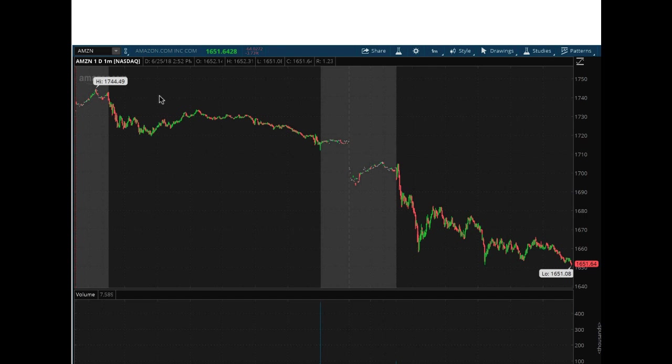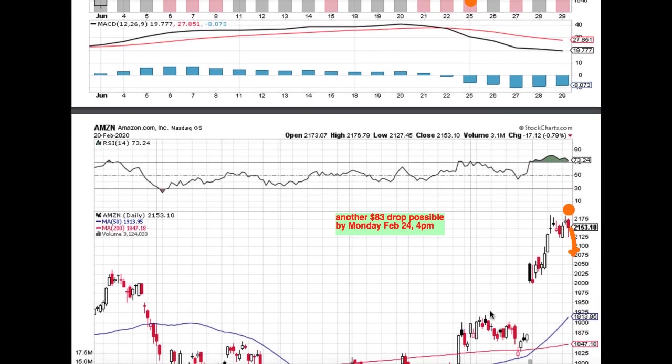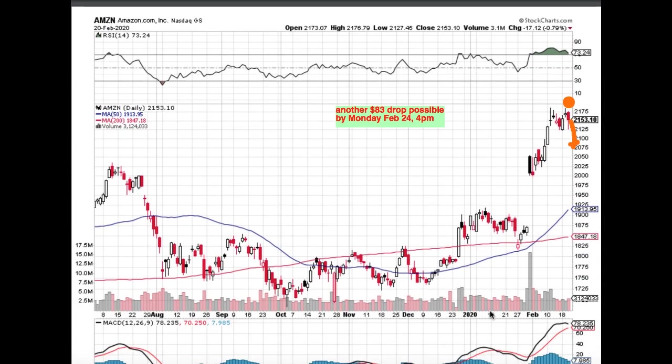Amazon at the time on June 25th — from $1,744, which was the high — made a $100 move lower. On the daily chart, this 100-point move lower from 1,760 all the way to 1,640 is about a $100 to $120 move lower within that time frame. If we were to lay it over right now, we can easily still see another 83-point drop in Amazon between February 21st and February 24th. From where we closed today February 20th, there's plenty more room for Amazon to actually go lower.